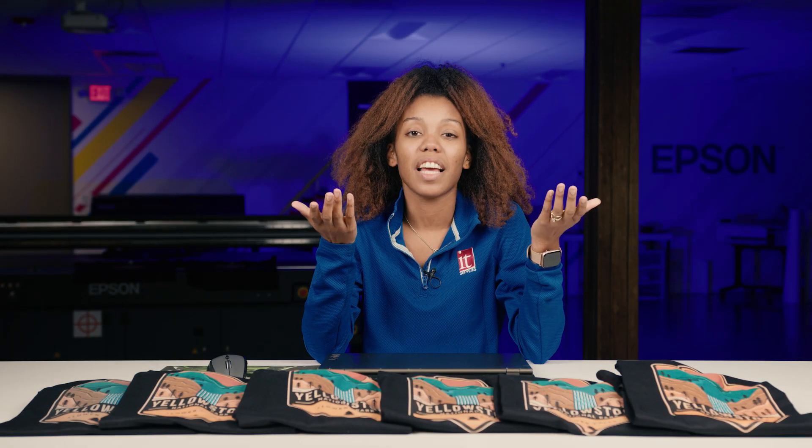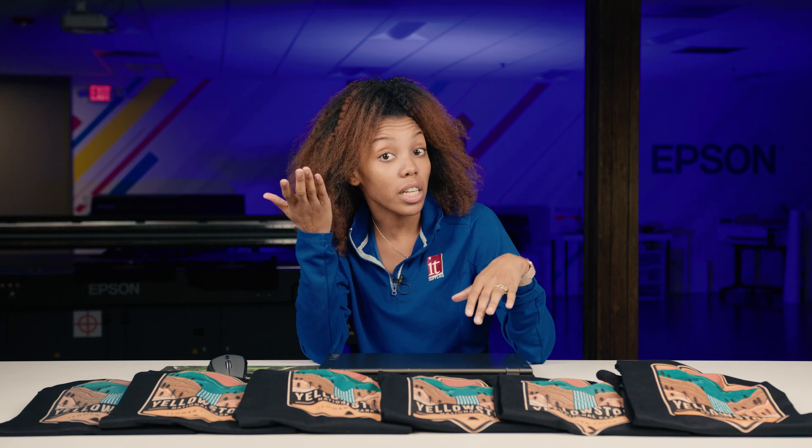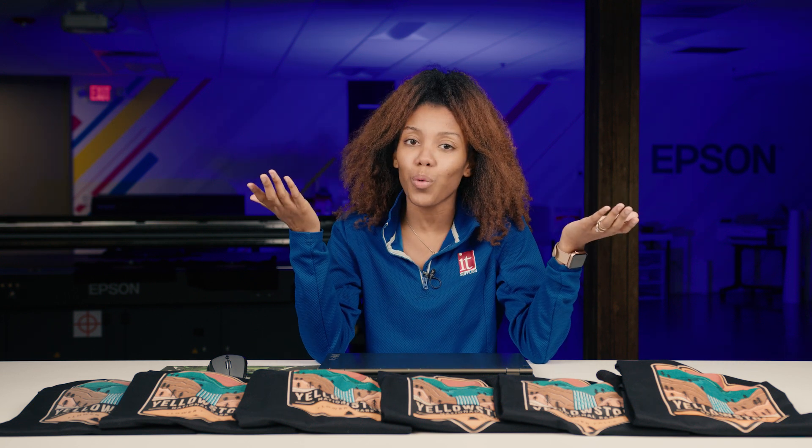Malaya here at IT Supplies. Quality and speed — these two factors often seem to be at odds with each other. The faster you go, the lower the quality. The higher the quality, the lower the print speed. While this is true, what is the actual trade-off?